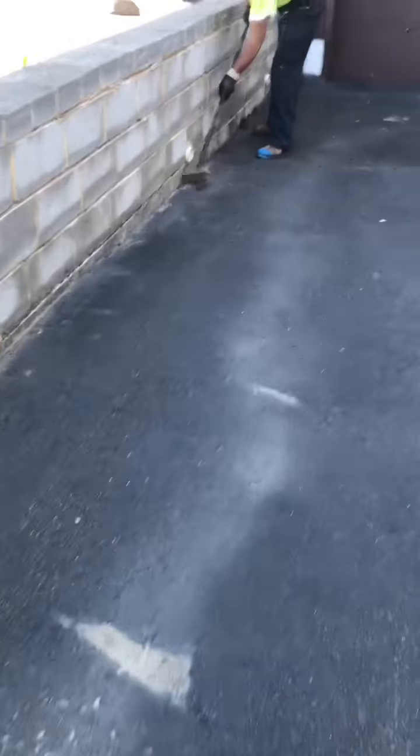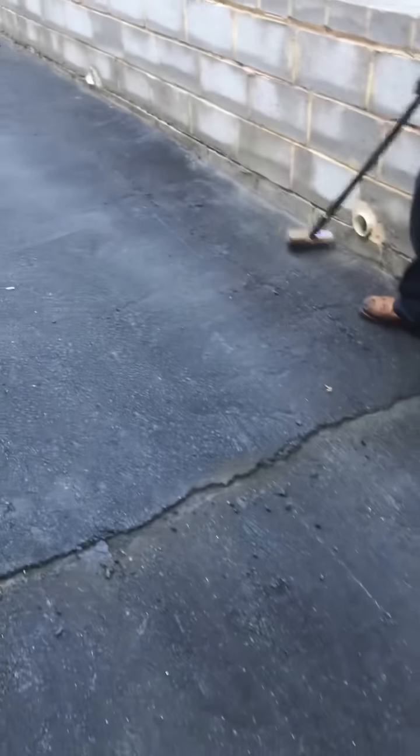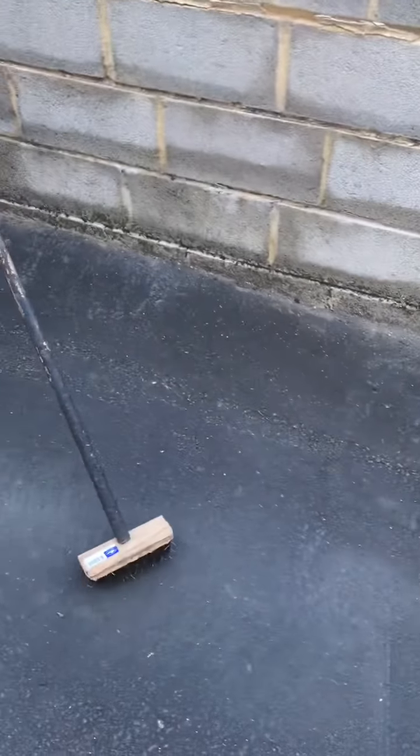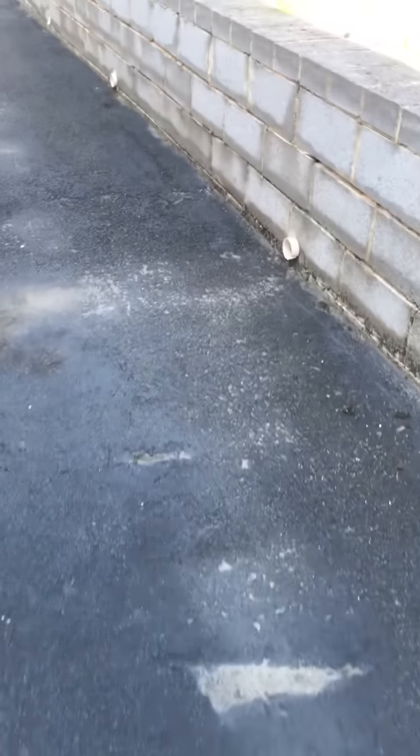See here we have a crack up and down the parking lot. We're going to get these filled up. That way when the winter rolls around, it doesn't freeze in and expand. Right now we're just cleaning out all the trash so that the patching material can adhere properly. Without that, you're doing nothing for the asphalt.